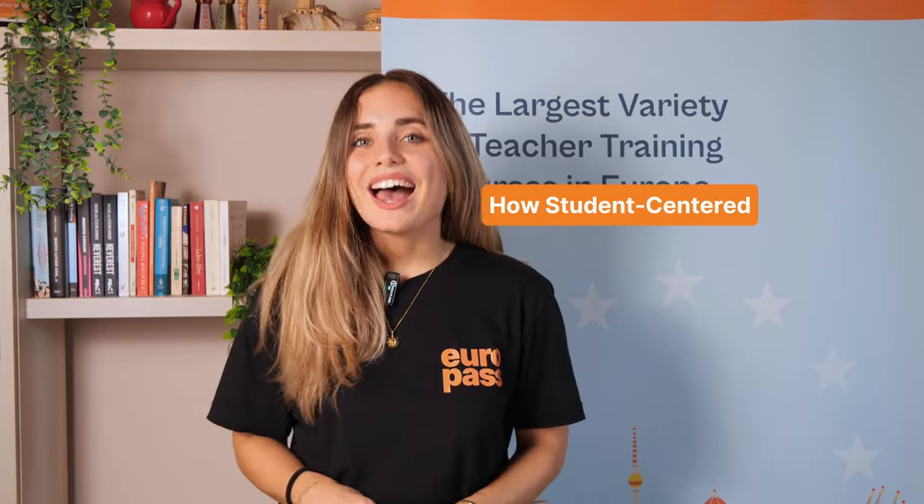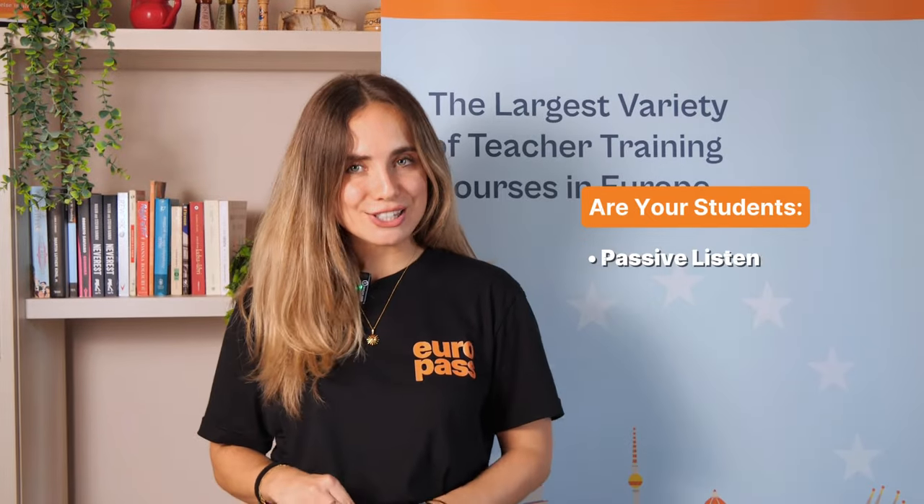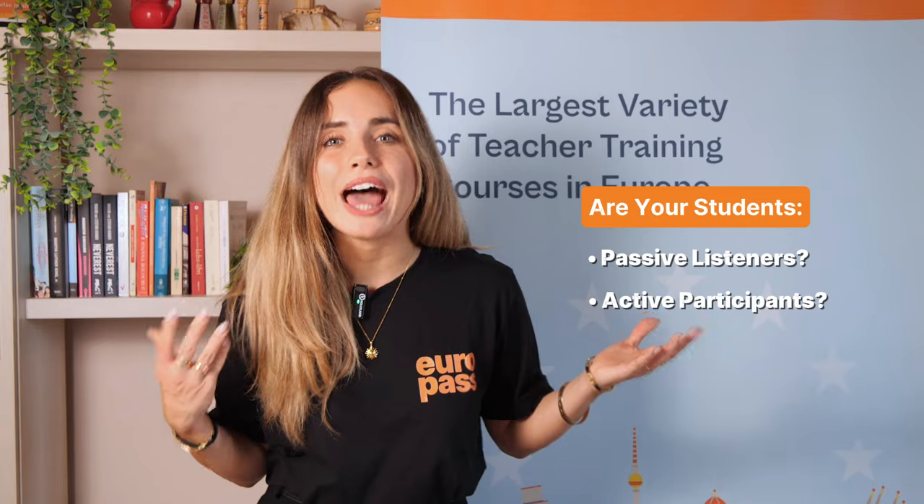Student-centered learning is not just an approach — it's a mindset. It's about creating environments where students take control of their learning, collaborate with their peers, and face challenges independently. But this doesn't happen by accident. It requires intentional planning and sometimes even a complete redesign of our approach. So I'll leave you with this question: how student-centered is your classroom really? Are your students just passive listeners, or have you already embraced the challenge of creating a space where they feel more active and motivated?